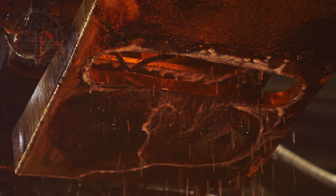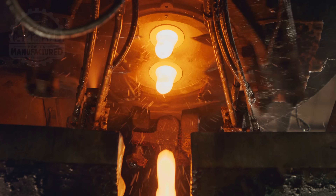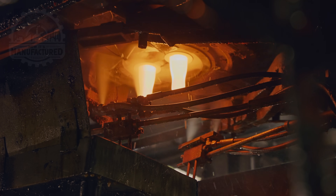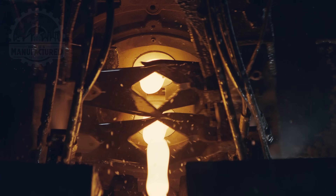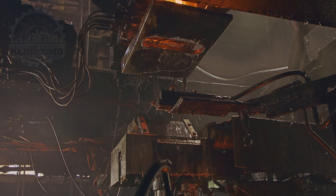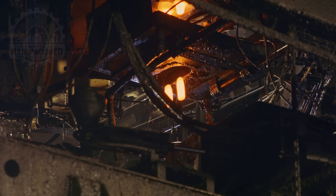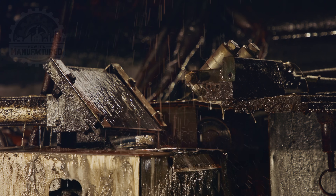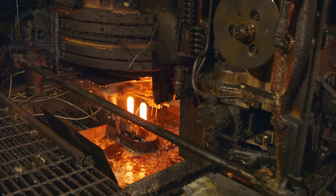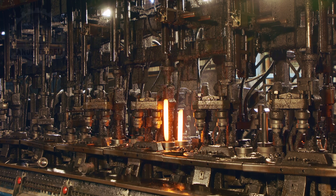Once the glass reaches its molten state, it's time for the transformation to begin. Sharp blades slice through the molten glass, segmenting it into uniform gobs. These gobs are then precisely dropped into molds below, a process that demands extreme precision and timing.